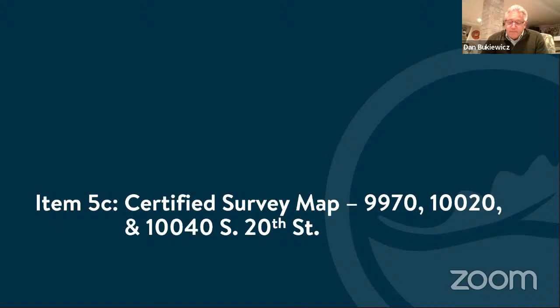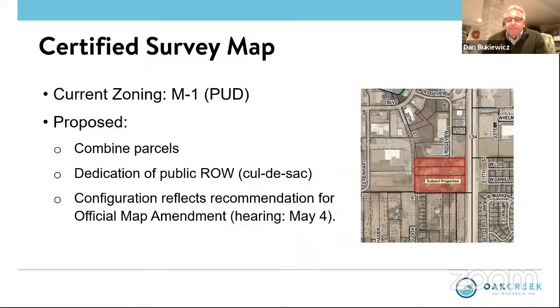Item 5C is a certified survey map submitted by Jim Kane for Truck Country. It combines the properties at 9970, 120, and 140 South 20th Street. The proposal is to combine the properties, which are currently zoned M1 and part of a PUD. We are working with the applicant to work through those issues prior to submission of site and building plans for plan commission review, which are forthcoming. There is also a dedication of public right of way terminating in a public cul-de-sac on the property, which is part of the CSM. This configuration reflects the recommendation for the official map amendment that the plan commission previously reviewed and recommended for common council approval, with that hearing scheduled for May 4th.